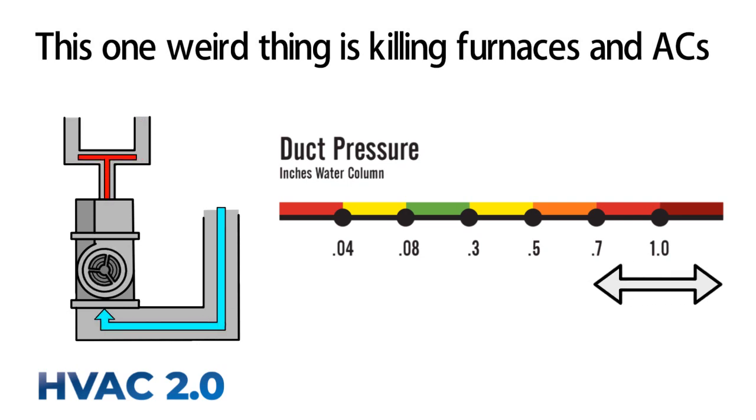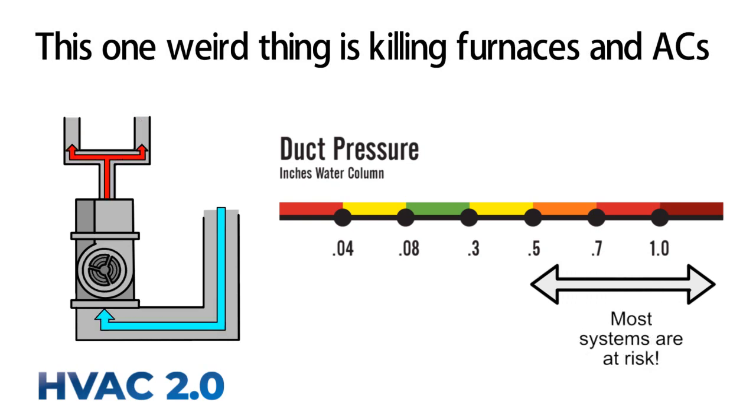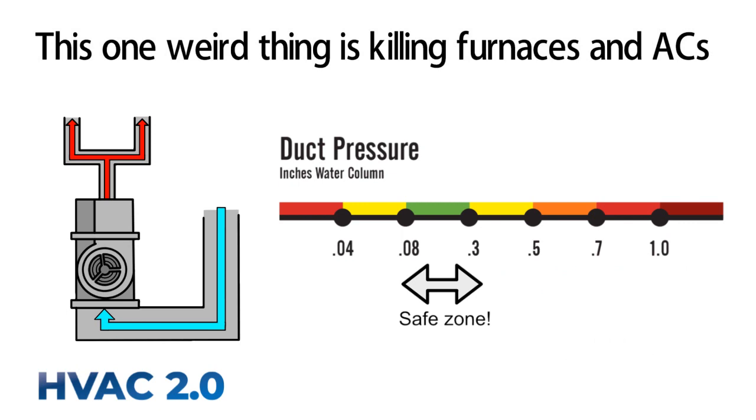Even if the fan doesn't die early, they are often noisy and expensive to operate. Most systems have high duct pressure and carry some risk of early failure. If you are considering replacing your HVAC system, ask for a duct pressure test from your HVAC 2.0 contractor to understand your risk and how to reduce it.